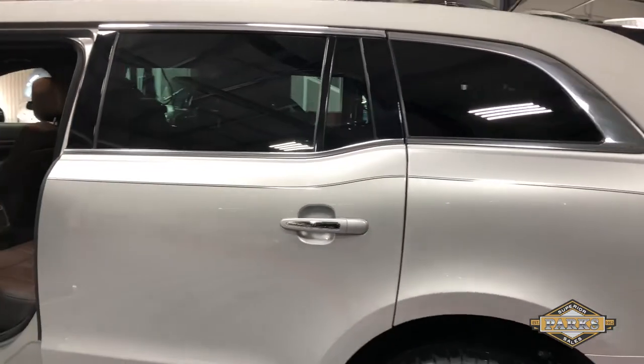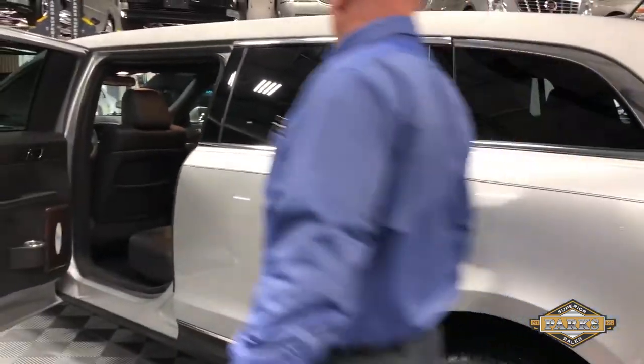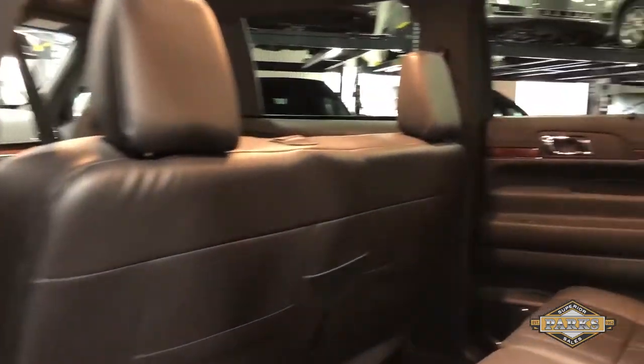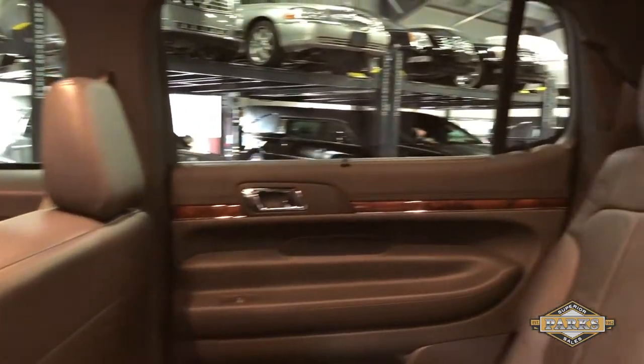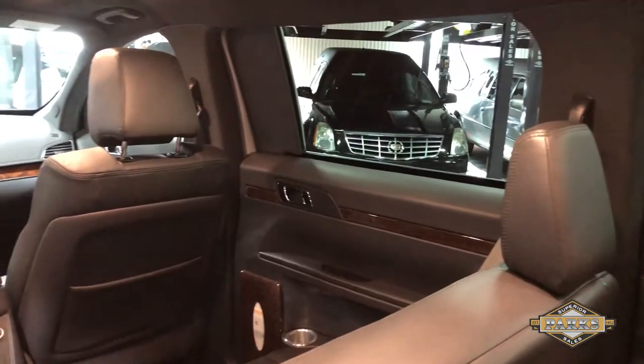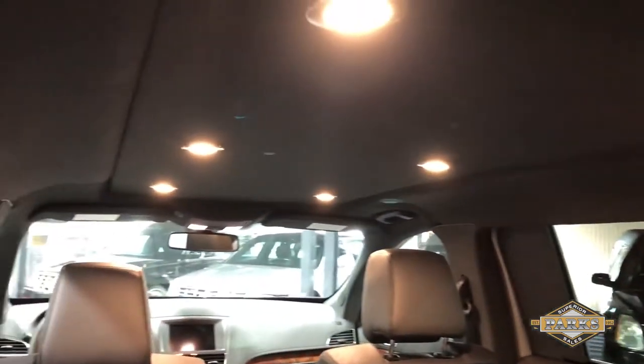You step back — ta-da — second door here. Nice room to get in and out, nice big seats. Again, the lighting is very good so you can see. There's like six, eight lights in the back here. Very nice.